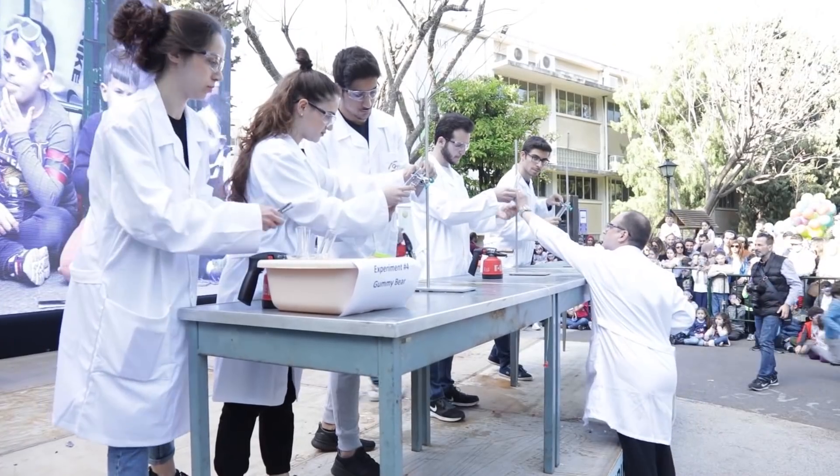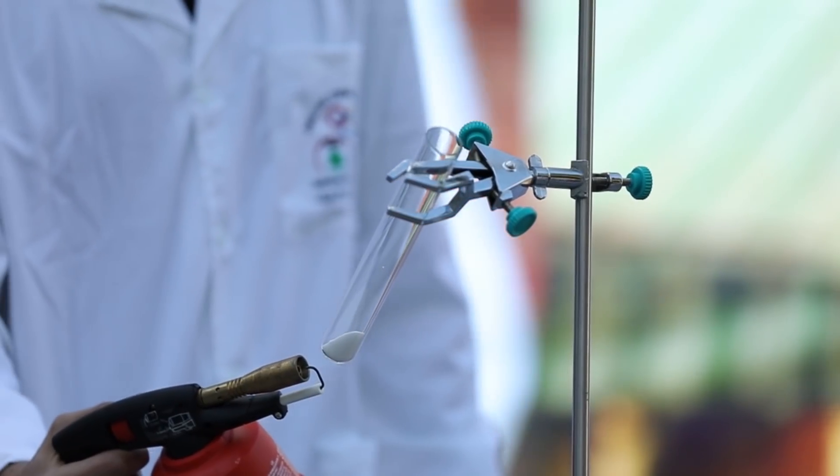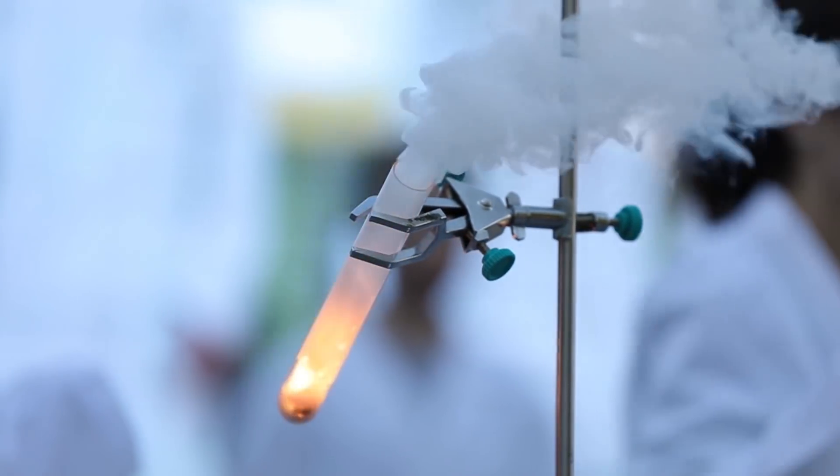My colleagues are now adding a chemical called potassium chlorate and they're going to heat it up. After that, they're going to put in the tiny little gummy bear, but the effect will be huge.